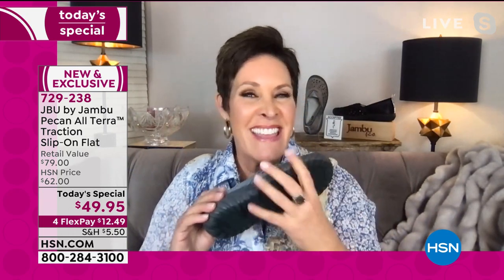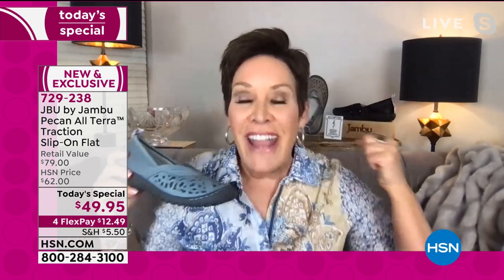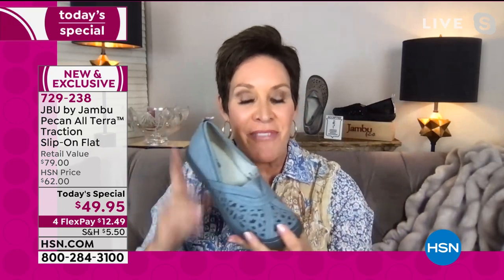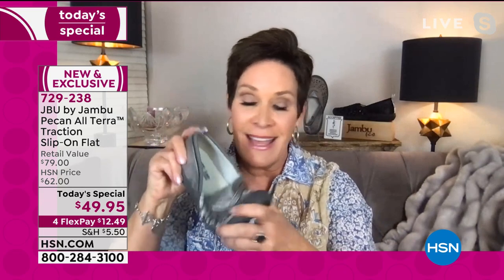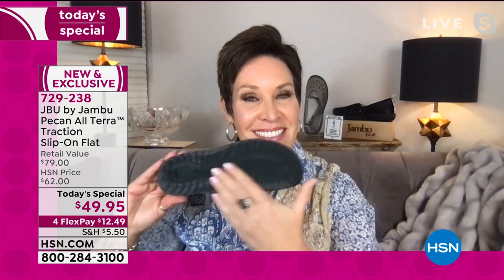On the outsole is what we call our all-terra or all-terrain traction — think about your all-terrain car wheels. Wherever you're going, you're gripped and supported with a no-slip factor. With six fun fashion colors at this great today special value, why not get more than one? Last hour on Facebook, one gal got three, another said she was getting her seventh, and somebody else said they have 20.